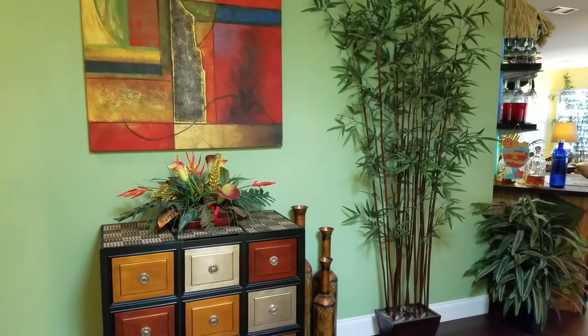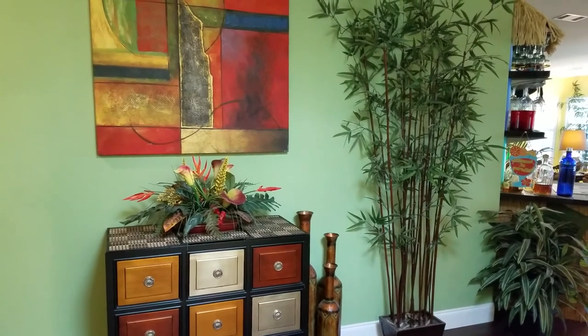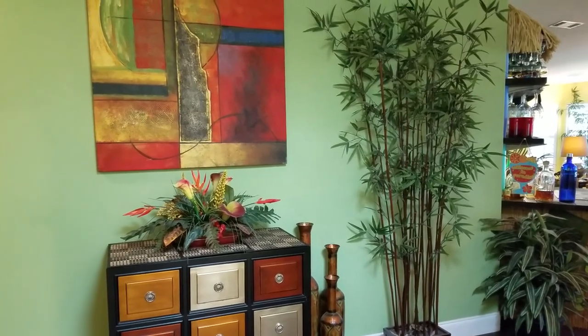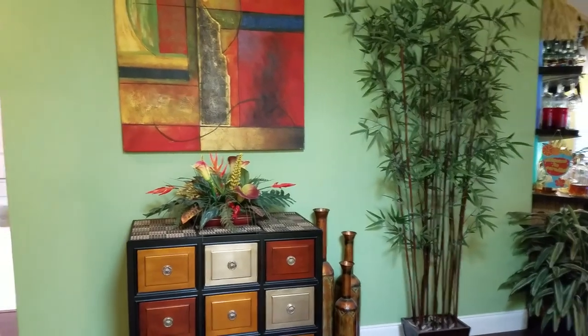This is Champion Mobile Home Broker's video tour of 1940 Bayou Drive North in the 55 and over elite community of Riverside Club in Ruskin, Florida. This is our newest listing.